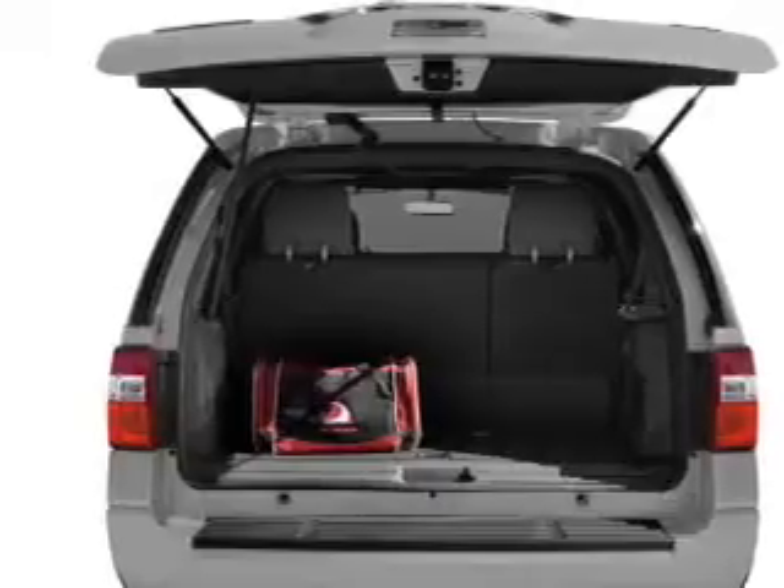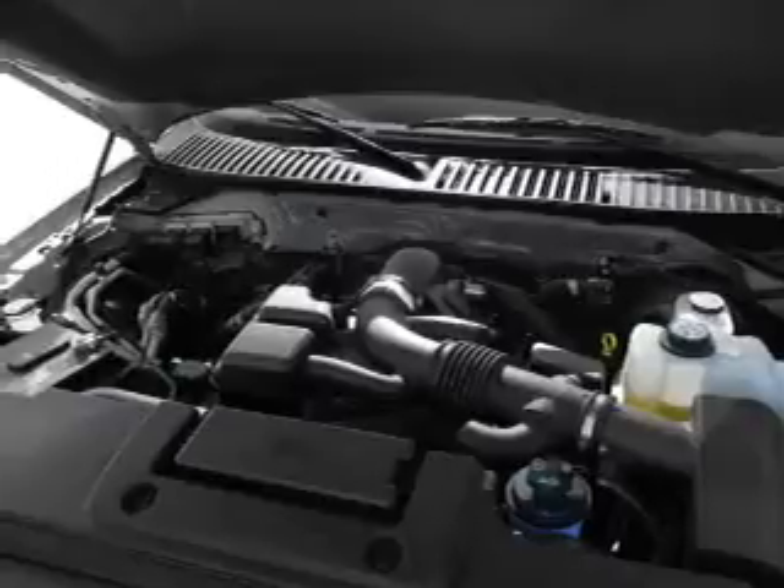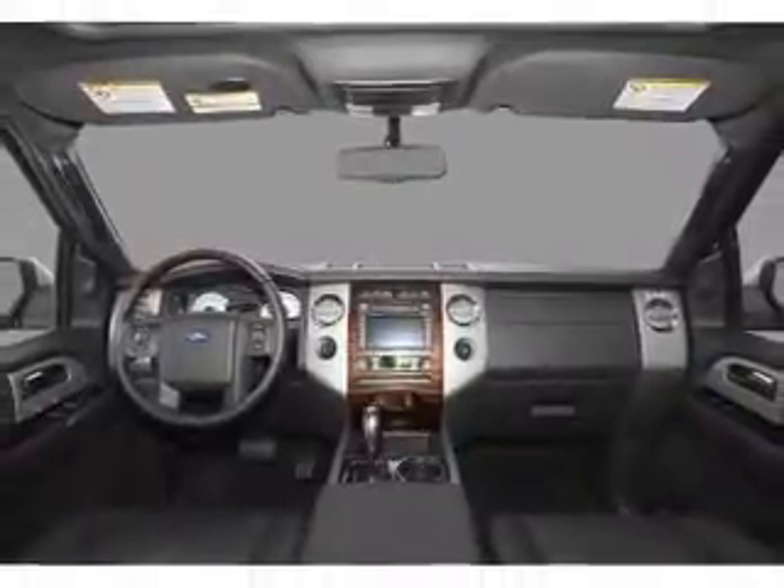Stand out from the crowd with premium wheels. Get advanced listening benefits from the premium sound system. Brake safely with the anti-lock braking system. Heated seats are a desirable comfort feature. Enjoy the flexibility of multi-zone temperature controls. Call today to schedule a test drive.